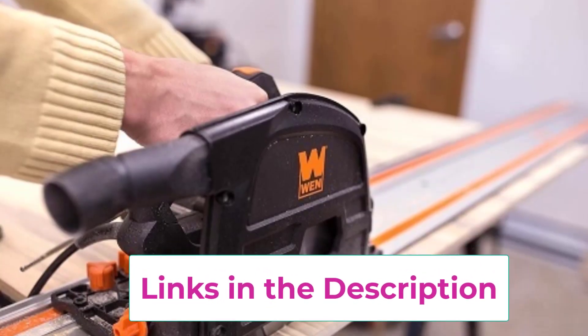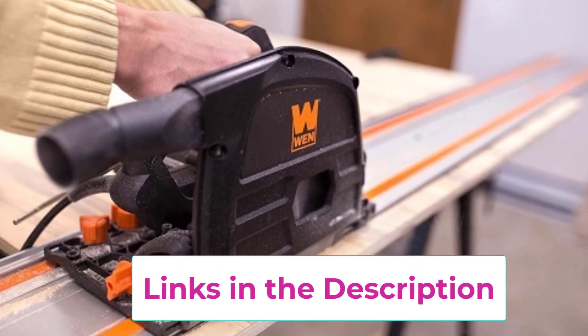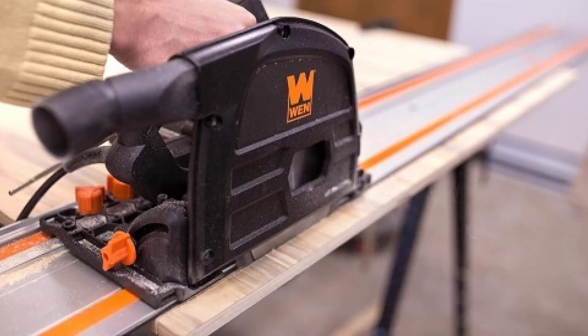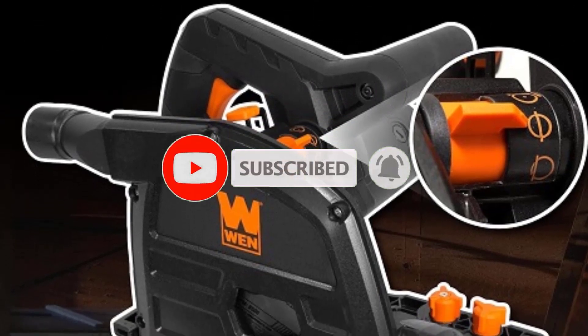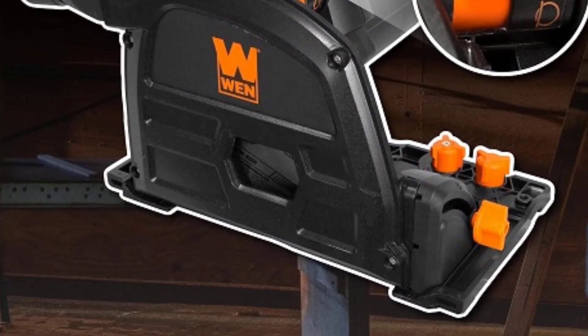This tool brings a blend of precision and power to your cutting tasks, making it a go-to for various projects. Its plunge cut feature ensures smooth starting cuts, while the sidewinder design provides excellent balance and control as you work. Powered by a robust 10-amp motor, it effortlessly tackles a wide array of materials with precision and ease.